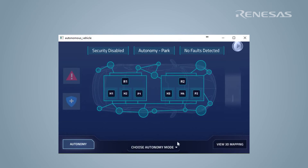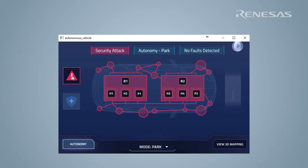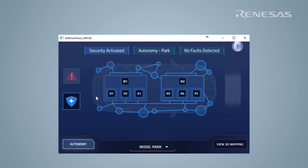The Skyline HMI can be used to trigger a security attack and to enable secure communication between the RCARH3s and RH850P1HCs. With security enabled, the autonomy system can withstand a security attack.